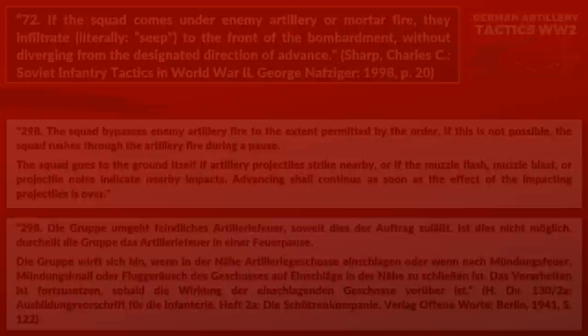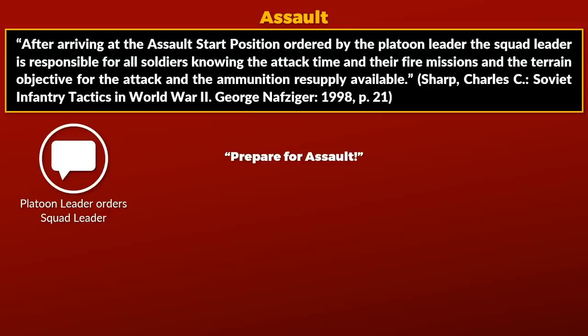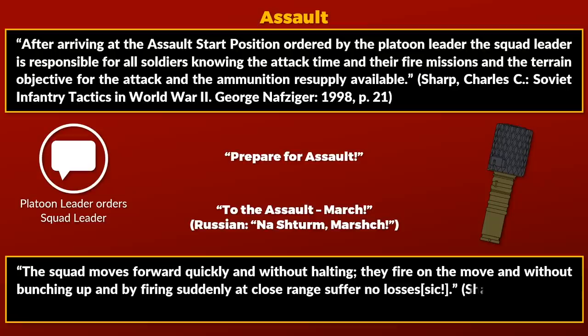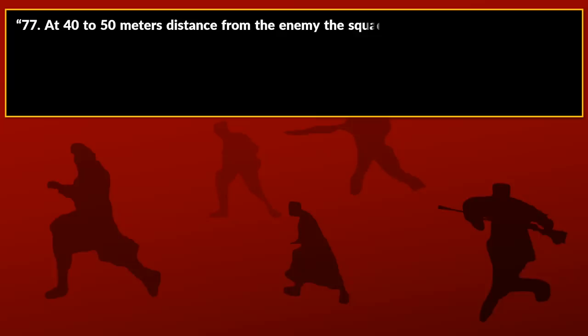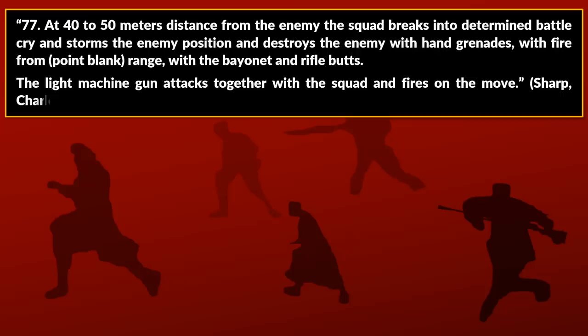Following the successful advance, the assault start position will be reached, which should be as close as possible to the enemy. The squad leader ensures all soldiers know the attack time, their fire missions, terrain objective, and ammunition resupply. On the order 'prepare for assault,' soldiers load their weapons and prepare their hand grenades. On the order 'to the assault march,' the squad moves forward quickly and without halting, firing on the move. At 40 to 50 meters from the enemy, the squad breaks into a determined battle cry and storms the position, destroying the enemy with hand grenades, fire from point-blank range, with bayonet and rifle butts.